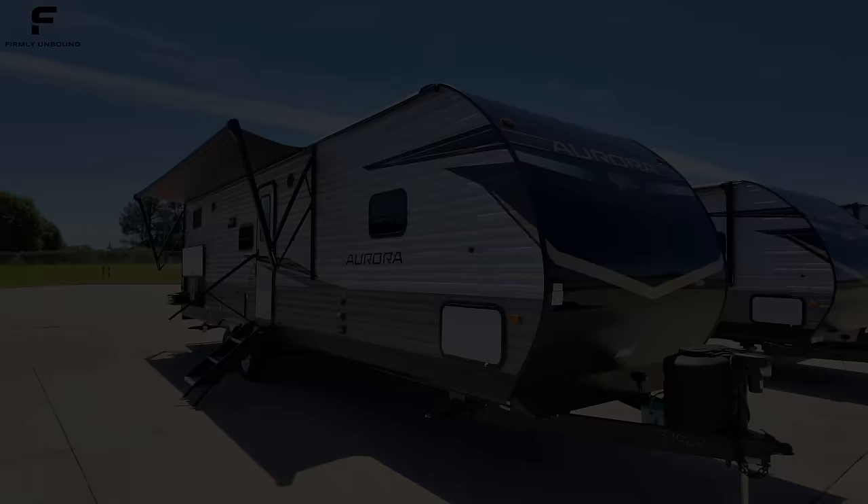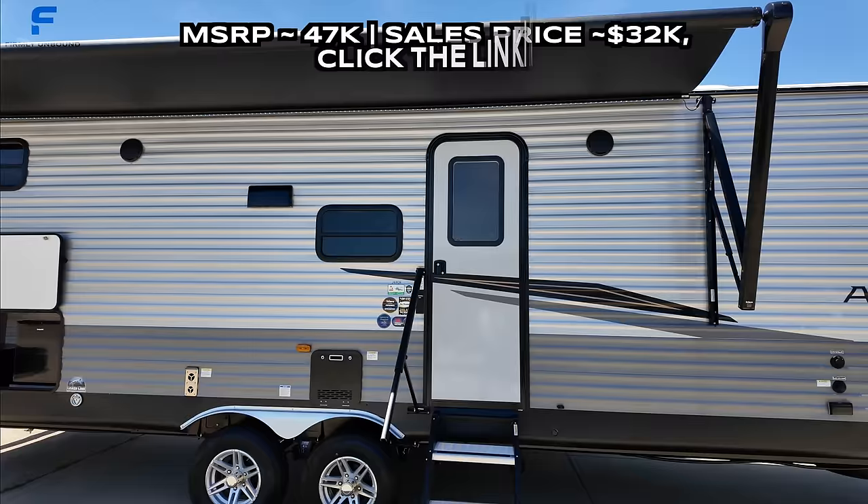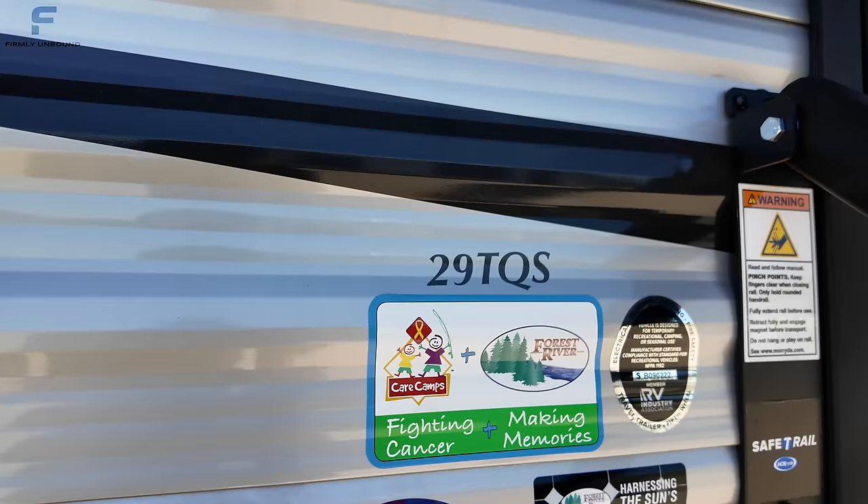Welcome back. My name is Miles with Firmly Unbound, and we are here at Blue Compass RV today in Canton, Texas, taking a look at the Forest River Aurora 29TQS. Those are some letters that can easily get confused — 29TQS. This is a pretty interesting bunkhouse travel trailer.